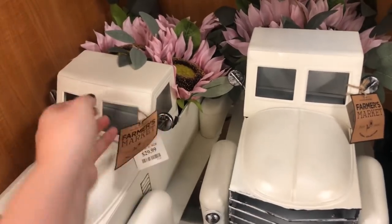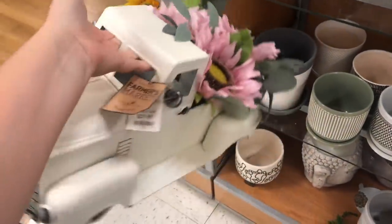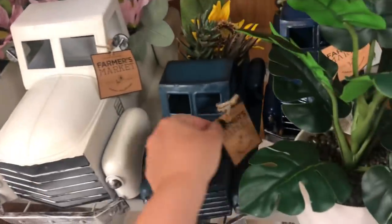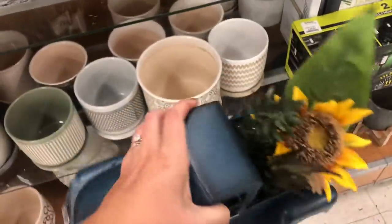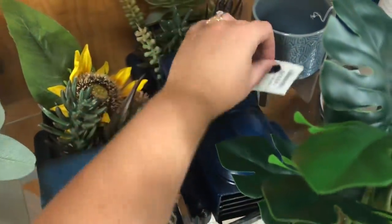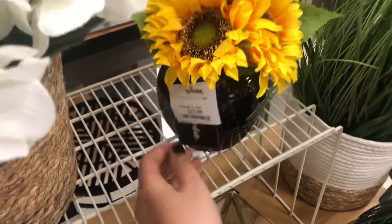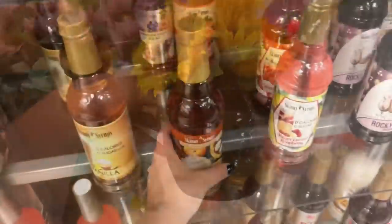They have some truck decor — this one reminds me of one I saw at Kirkland's that was close to $60, but this one is only $30. It does have pink sunflowers in the back but I would constantly switch out what's in the back to make it work for all seasons. The smaller ones are $19.99 in a really dark inky blue that I think is beautiful. Of the sunflower arrangements, this one was most striking to me with the glossy black vase — the black really sets off the sunflowers.